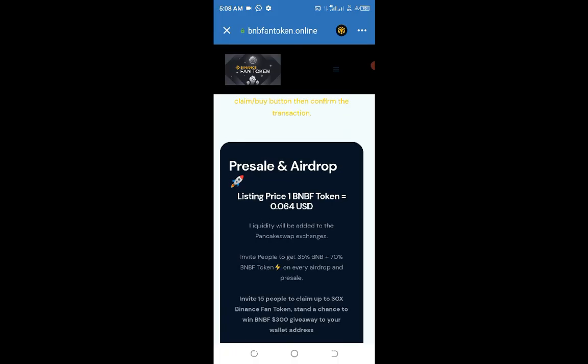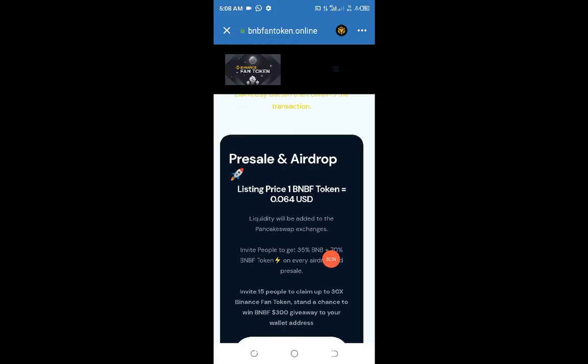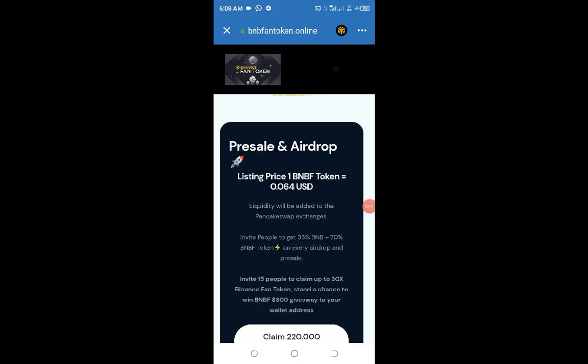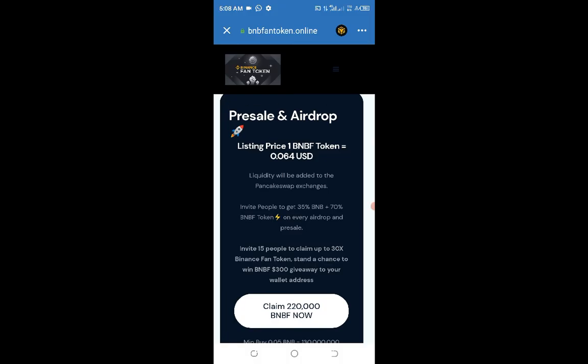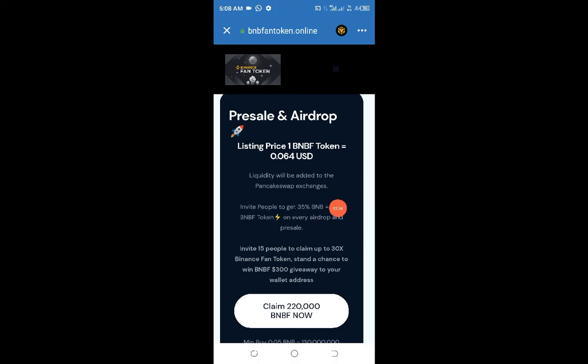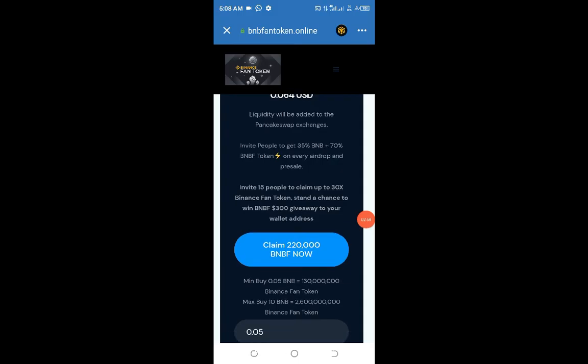Scrolling down, you can see that the presale and the airdrop are currently ongoing. The listing price is: one BMBF token equals 0.064 USDT. If you choose to invite people to this project, you're going to get a reward of 35 percent BMBF and 70 percent BMBF token on every airdrop and presale. Invite 15 people to claim up to 30 times Binance Fan Tokens, and stand a chance to win up to $300 giveaway to your wallet address.